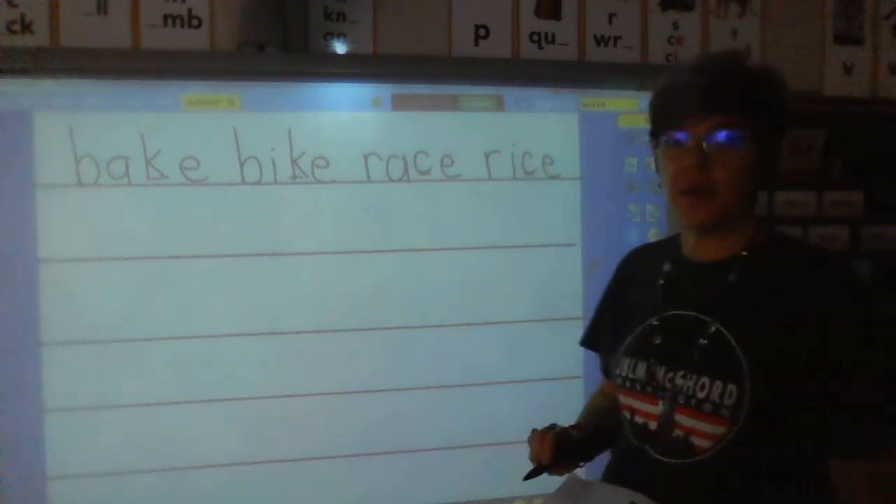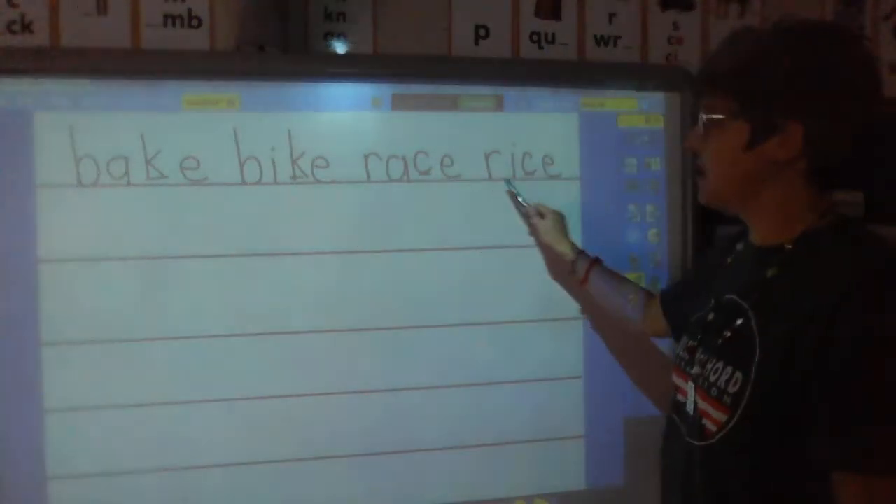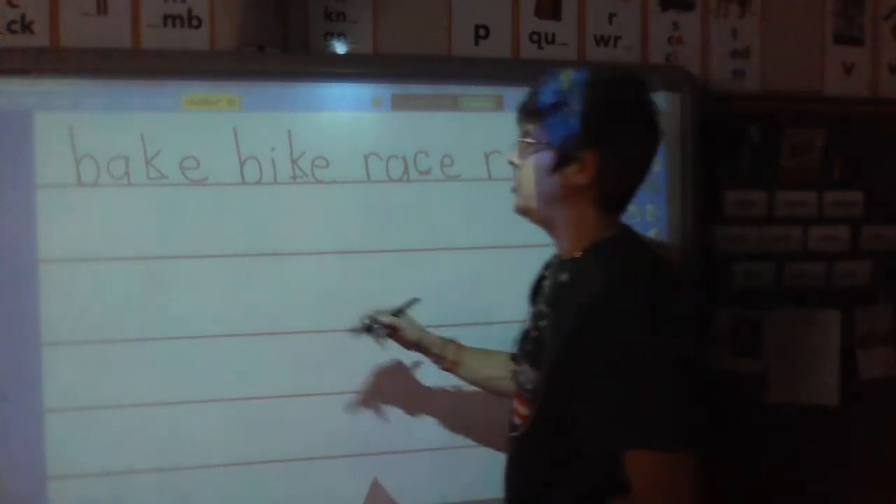Let's read line one, second grade: bake, bike, race, rice.